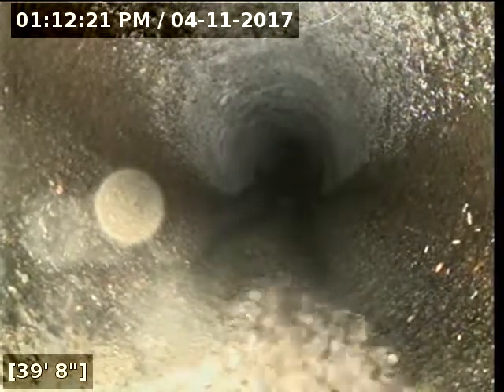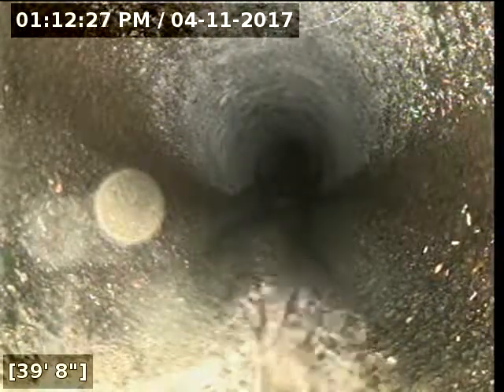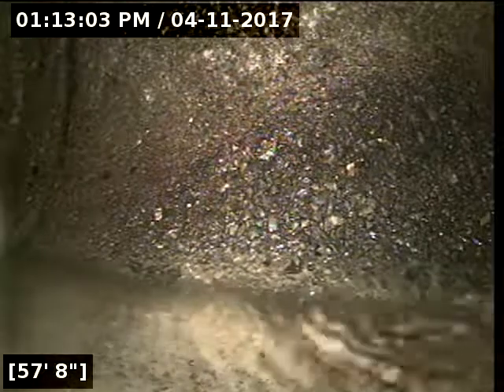It transitions here at 39 feet over to 6 inch concrete. And here at 57 feet we have reached the main lateral. We'll do locates real quick to make sure we're out in the street and we'll let the line drain out.